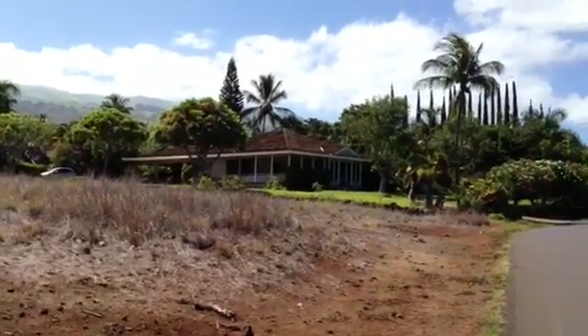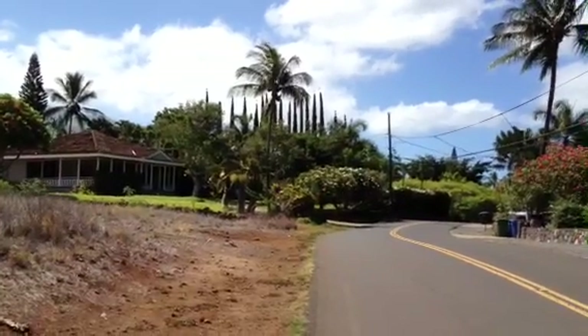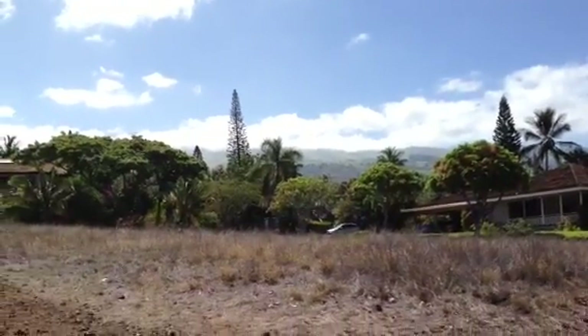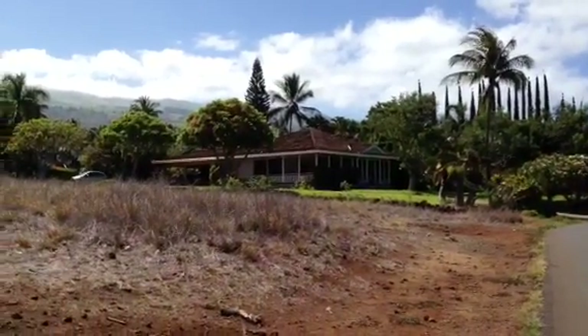I'm looking at 1037 Kupalau at the apex of the hill on Kupalau in Maui Meadows. It has a beautiful view looking up country to Ulupalakua. There's a one-story house to the south.